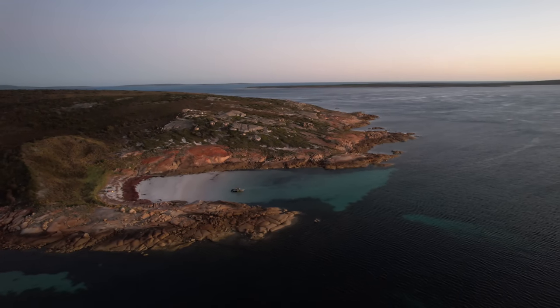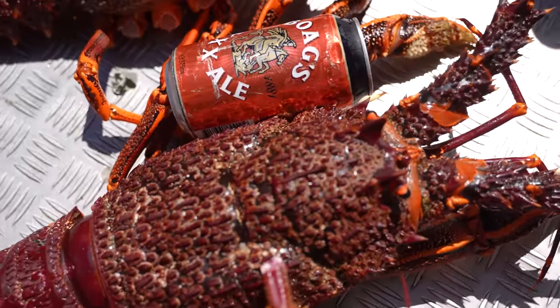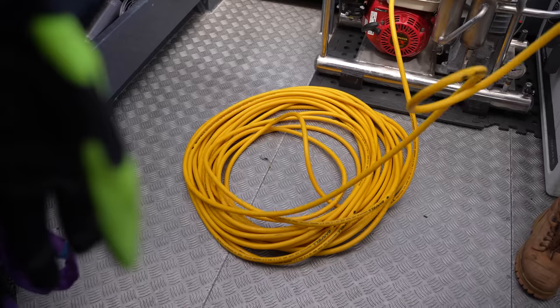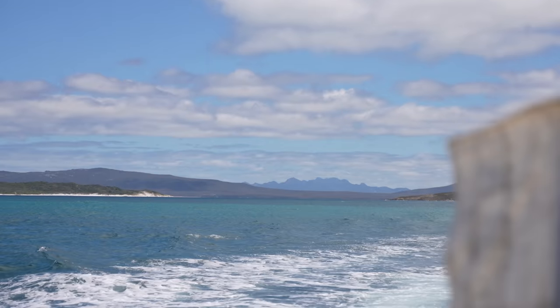The Southern Rock Lobster, or crayfish as us Tasmanians call them, is a delicacy prized by seafood lovers around the world. Tasmania is home to healthy levels of Southern Rock Lobster stocks amongst our waters, which is amazing for fishermen like myself.